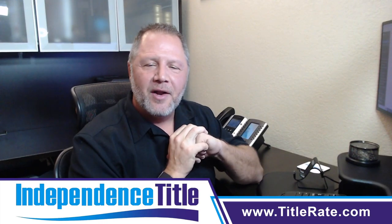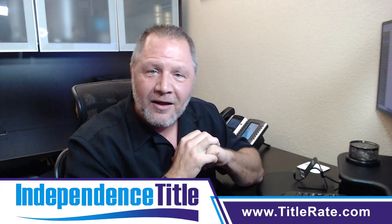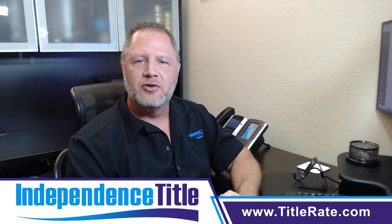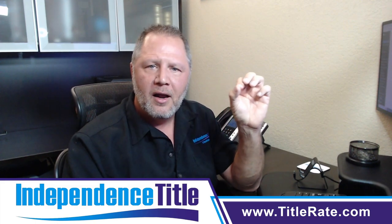Hello, everyone. Welcome back to another episode. This is video number nine in our series of what to do as a new real estate agent. Today, we're talking about CRM.